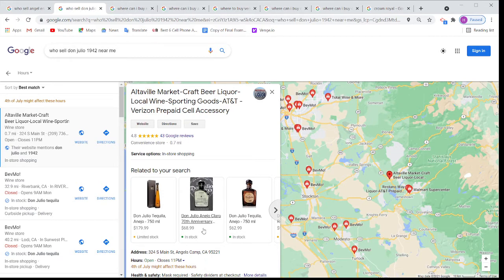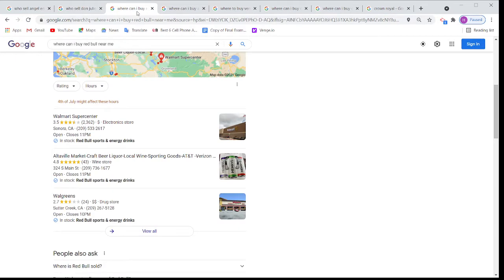Before I started the video, I set up a couple of keywords so you guys can understand easily. Here, I want to show you again — I put 'where can I buy a Red Bull near me.' Google is saying Walmart is selling Red Bull, and Altaville Market has Red Bull in stock. There are so many gas stations and convenience stores selling Red Bull, but none of them are showing — only this store is showing.